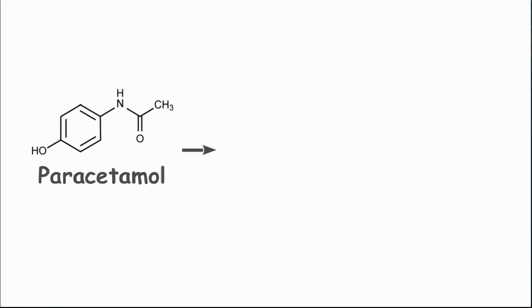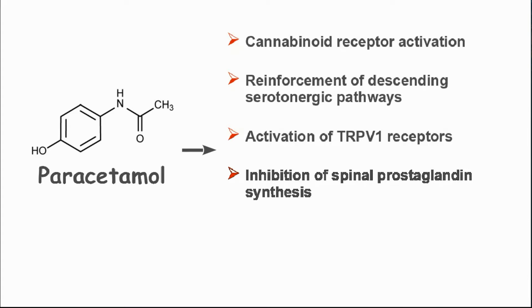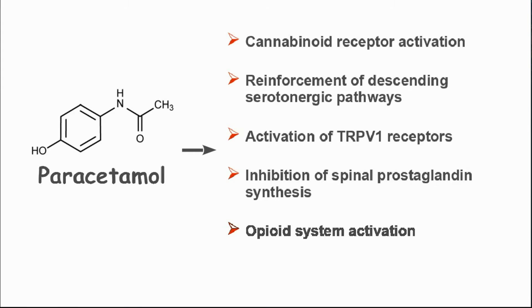It has been shown to be involved in a number of central pathways, including enhancement of serotonergic and cannabinoid systems, activation of TRPV1 receptors, and reducing prostaglandin production through central inhibition of COX enzymes.